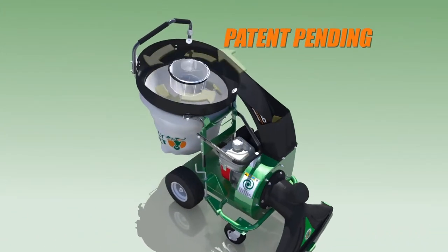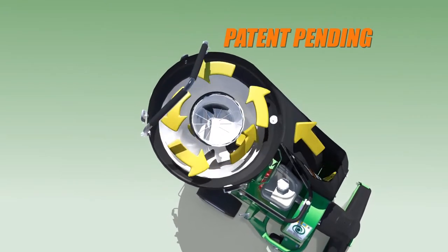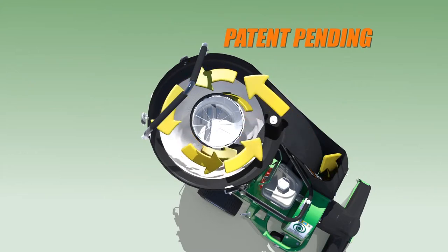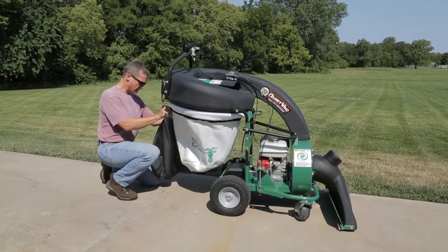The QV features a unique cyclonic air filtration system that slows the air in the bag and creates a low-pressure center that, when combined with patent-pending dust sock technology, creates the first vacuum that virtually eliminates dust in dry conditions.